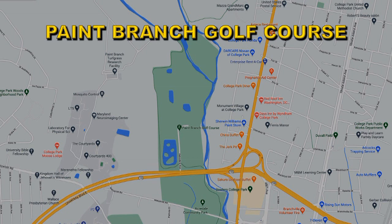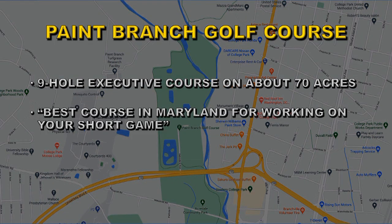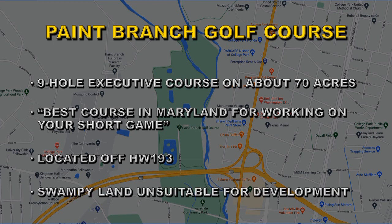First, let's talk a little bit about what Paint Branch is. It's shown here in green. It's a nine-hole golf course on about 70 acres of land. Some people argue that this is the best course in Maryland for working on your short game, because it's short but challenging. It's located just off Highway 193, so it has good and easy access from the surrounding area, but the land itself is swampy and is unsuitable for development, I think.